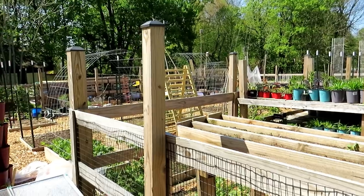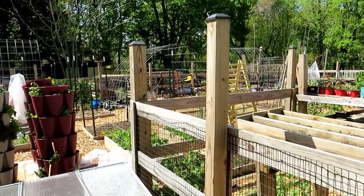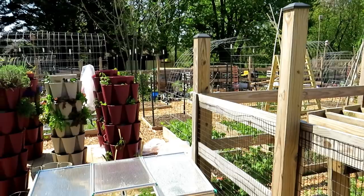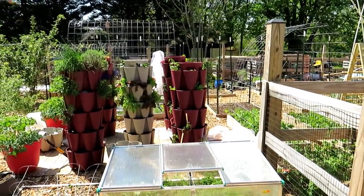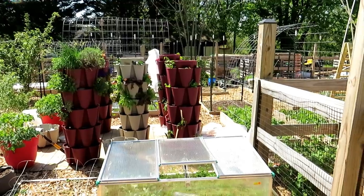We also got frost last night. I have had frost damage to some of my plants — that was expected. So I'll show that off as we walk around. You can see some bags laying there; they were covering my peppers in those towers and did a pretty good job.